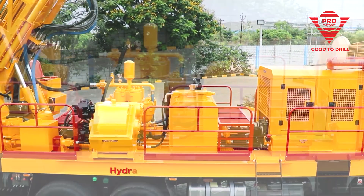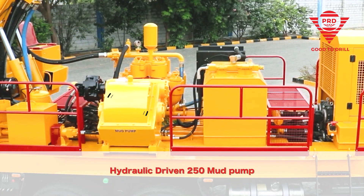We have designed a unique state-of-the-art hydraulic PRD 250 mud pump.